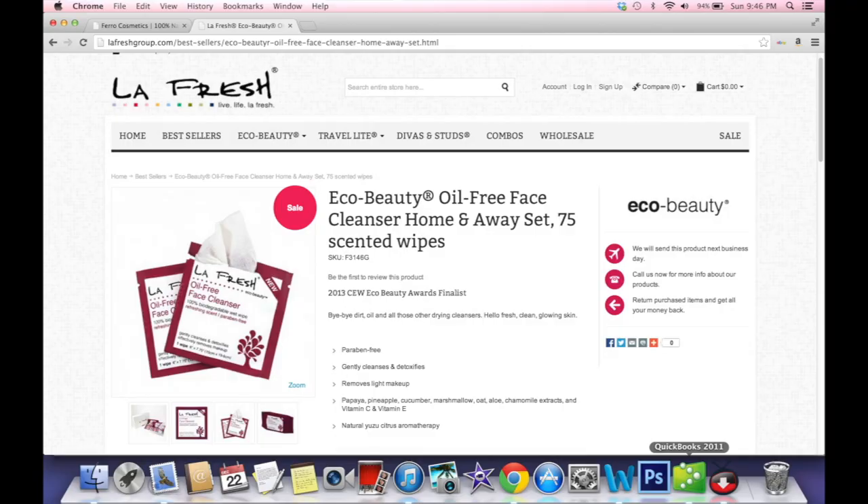The next item is LA Fresh. These are oil-free face cleansers — 100% biodegradable wet wipes. Their tagline is 'Live Life LA Fresh.' They're totally cruelty free, vegan, eco-friendly, and made in the USA. They're kind of cute too — I like the colors, they match my holiday nails.